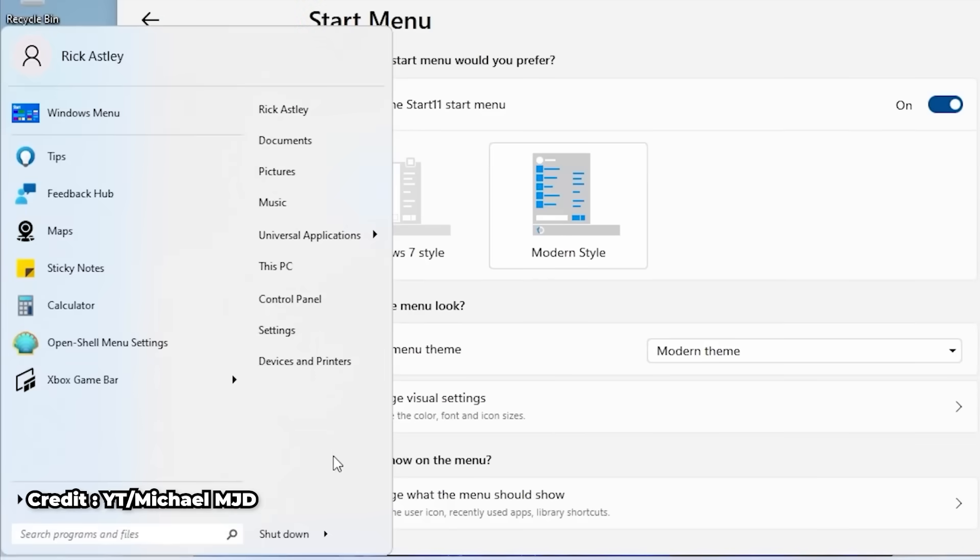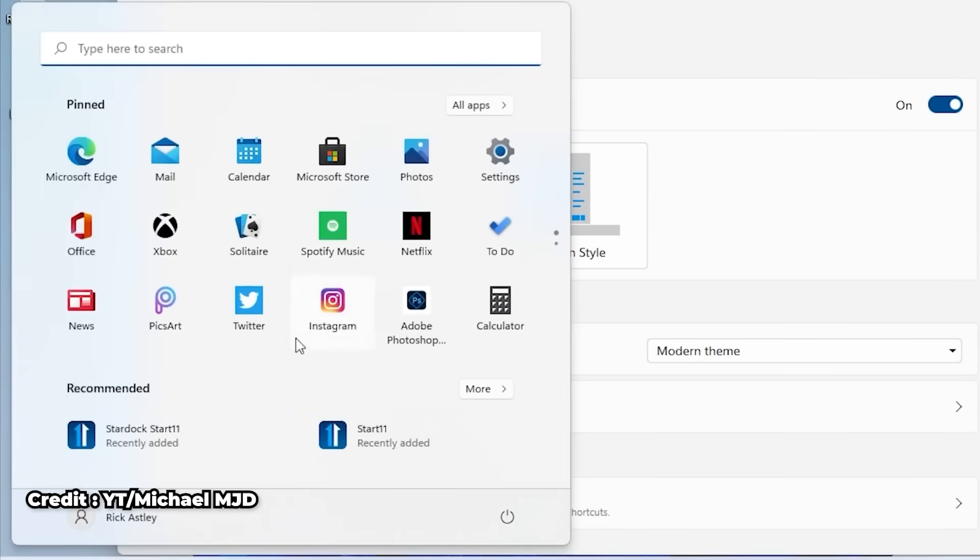If you prefer a combination of Windows 7 and Windows 10 UI, Start 11 lets you do that. It's customizable with themes, transparency, and layouts. The only downside is that it's paid — around $6 — but for many it's worth it to undo Microsoft's design choices.